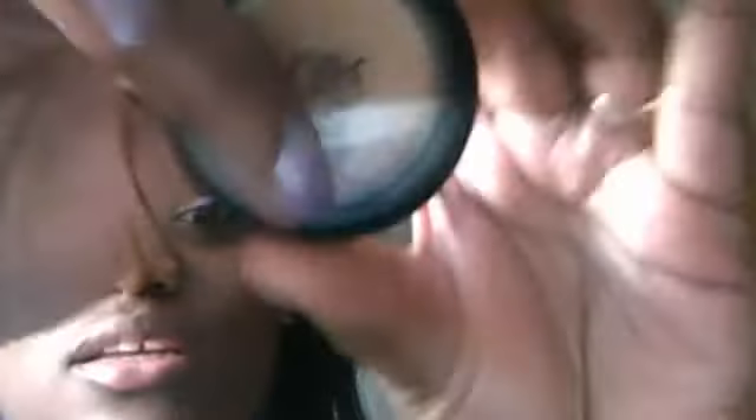This is Bronze Goddess Cream Blush CB12 — also around $3. That's the color, really cute for summer — gives a sun-kissed glow look. And this is Red Cheek. I had to get this color; I could not find orange, I'm so mad. That's Red Cheek — that's what it looks like.